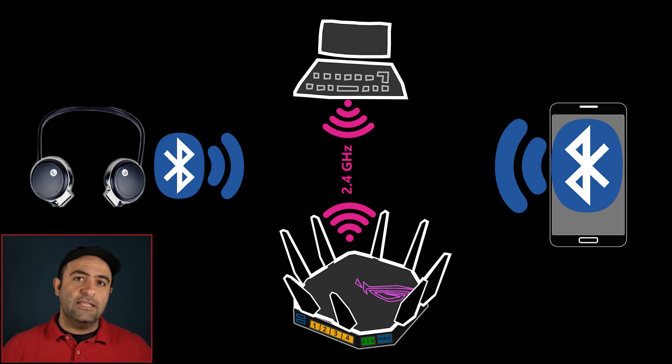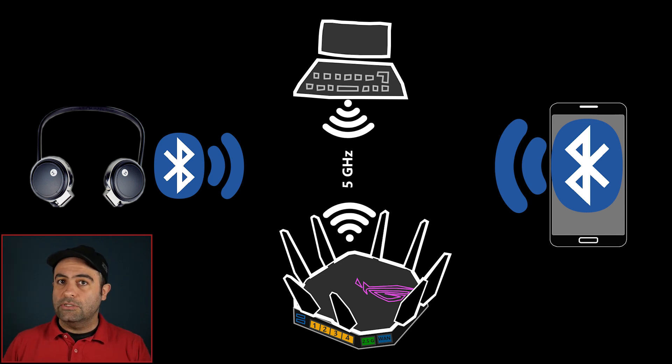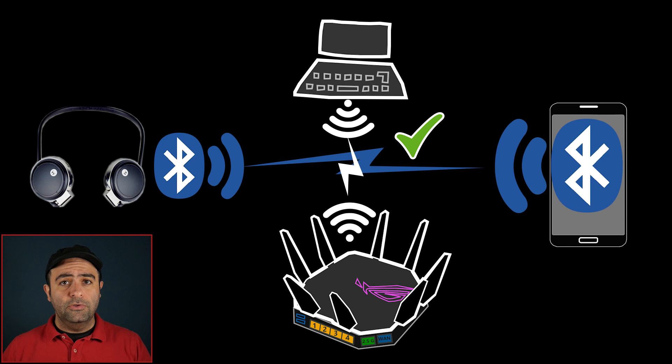That was exactly what was happening to me. At some point I had stopped using the 2.4 GHz band for Wi-Fi and only used the 5 GHz band, and during that time I never experienced any Bluetooth connectivity issues — because obviously the 5 GHz band does not interfere with Bluetooth, which is 2.4 GHz. They're different frequencies. That was the light bulb moment for me.